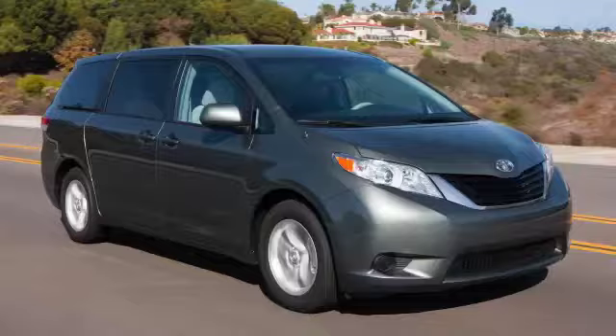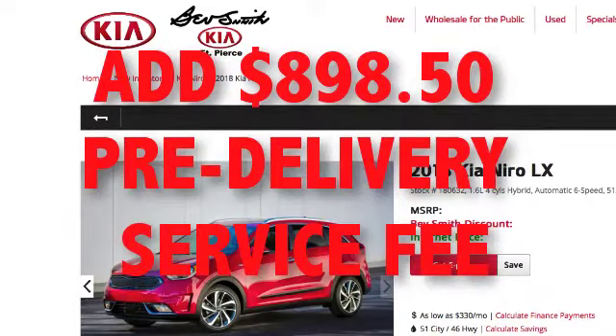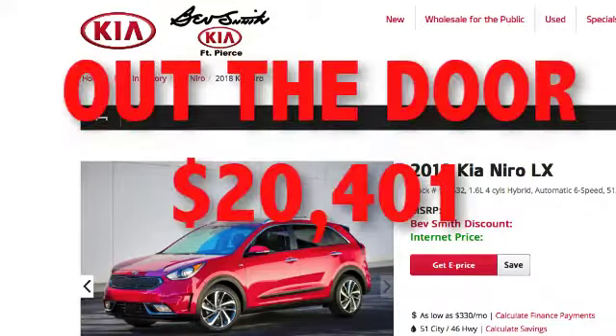Note: Kelley Blue Book trade-in value for this vehicle in good condition is $5,841. They added an $898.50 pre-delivery service fee, which is obviously a dealer fee. He said that cannot be taken off — they don't want to take it off. Next came sales tax and a $365.35 registration fee. The out-the-door price was $20,401.